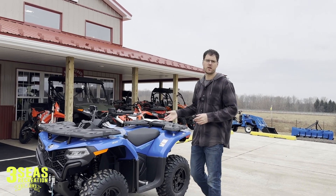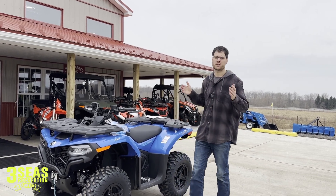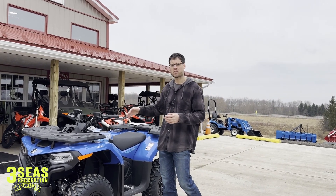We want to do a quick walk-around video on why the CF Moto sells so well. You get so many features stock — you're not paying extras, there's no up charges. Power steering and winch are included.